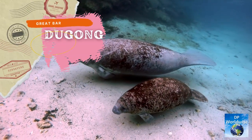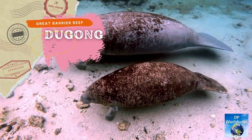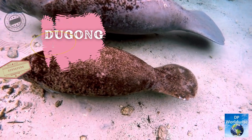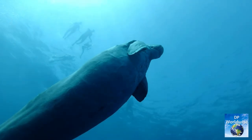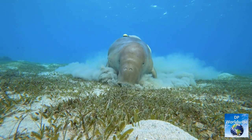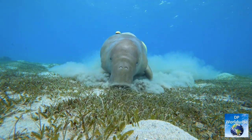Another remarkable creature that lives on the Great Barrier Reef is the dugong. These gentle herbivores can grow up to 3 meters long and can weigh up to 500 kilograms. They scour the ocean floor for vegetation to eat as a food source.